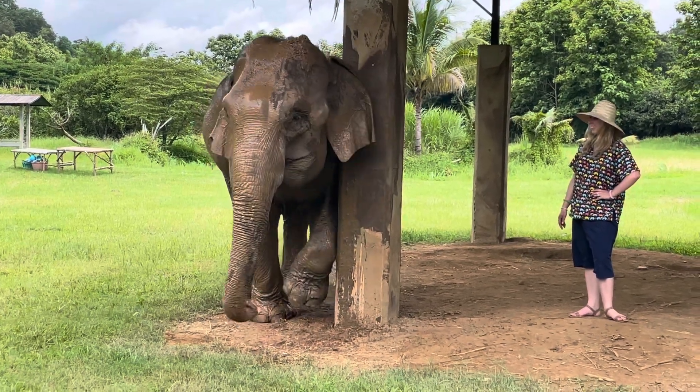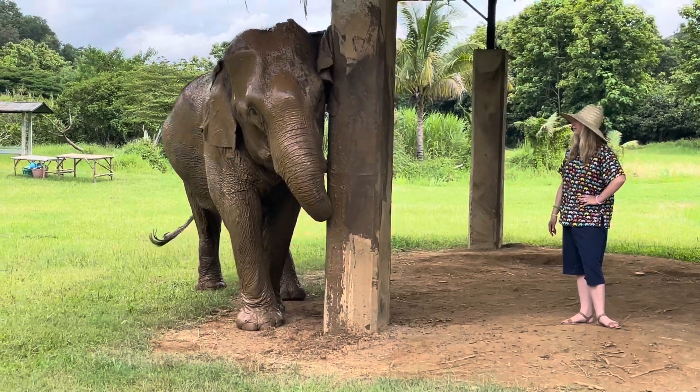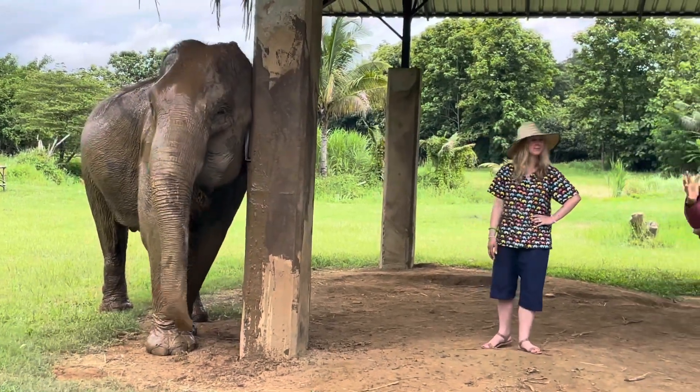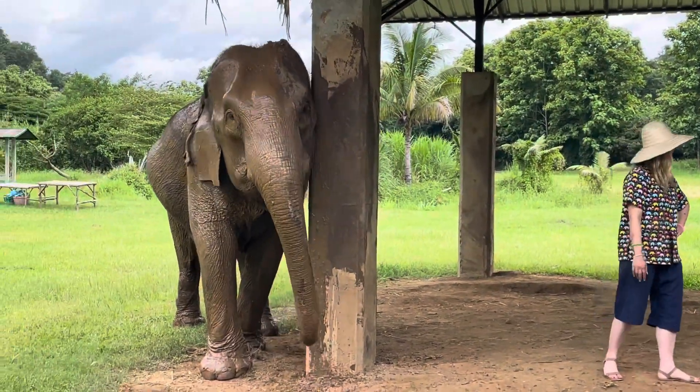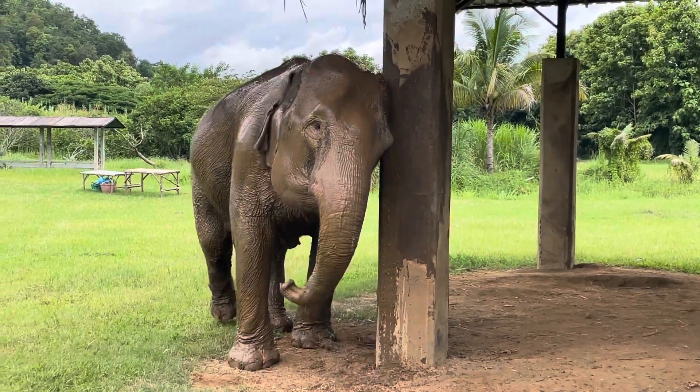Mud is good, it's a good vitamin for their skin. But if the mud stays on their skin too long, bacteria and disease from the mud can make the elephant skin get more light parts on their body.